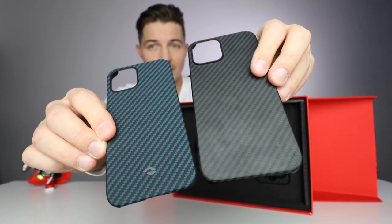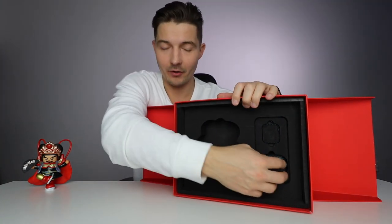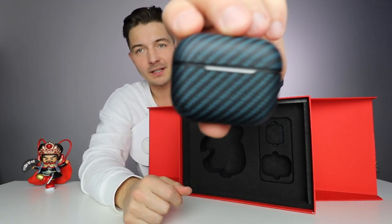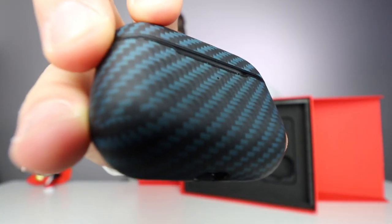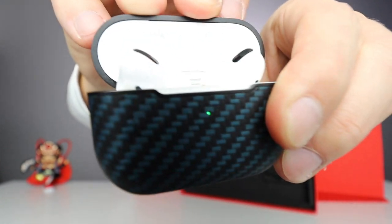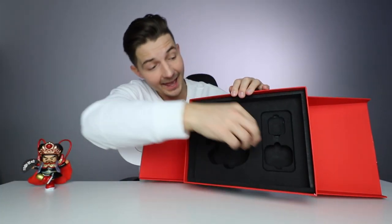This didn't come with AirPods, but I put them back in the box for the unboxing experience. You get a really cool AirPods Pro case — it has a cutout for the lights, so you can see them perfectly, and you can wirelessly charge in this case. It also has a cutout for the Lightning cable.